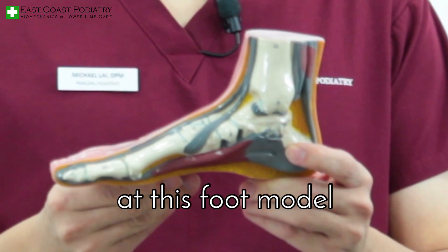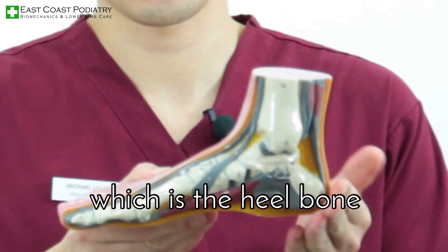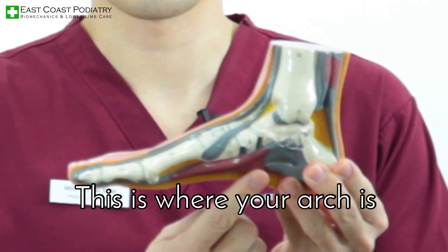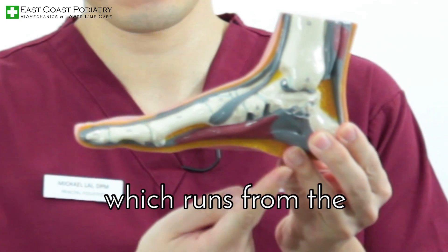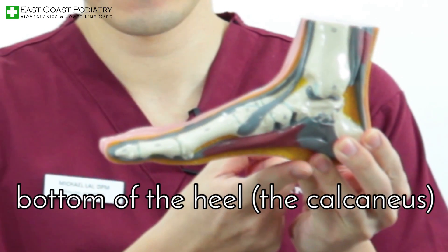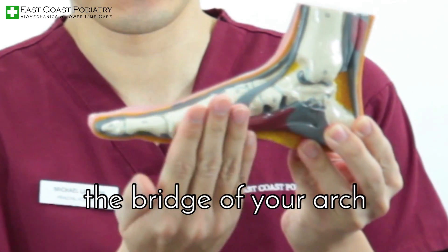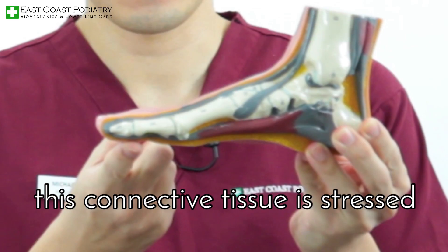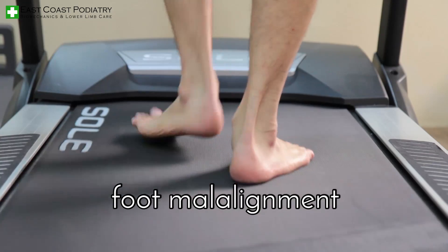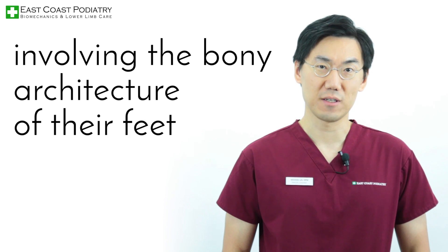Let's take a look at this foot model. As you can see, this is a cross section of the foot. Here's the calcaneus, which is the heel bone. This is where your arch is. The plantar fascia is the soft tissue connective structure which runs from the bottom of the heel — the calcaneus — all the way to the front. It's the strut which maintains the bridge of your arch. In many people, this connective tissue is stressed through daily activity or foot malalignment, which is a biomechanical pathology involving the bony architecture of their feet.